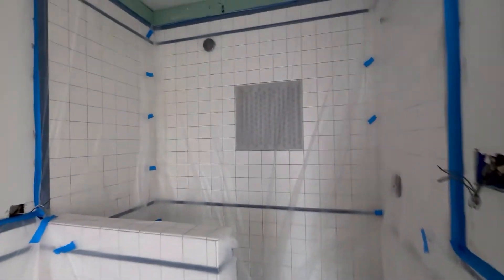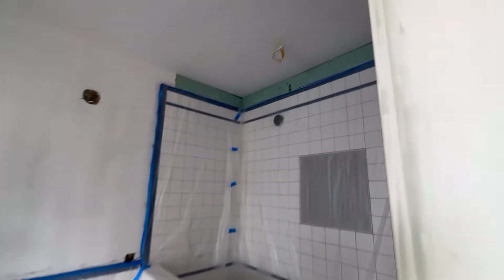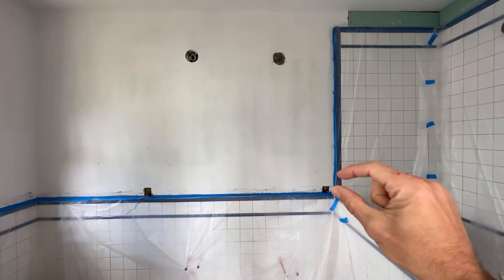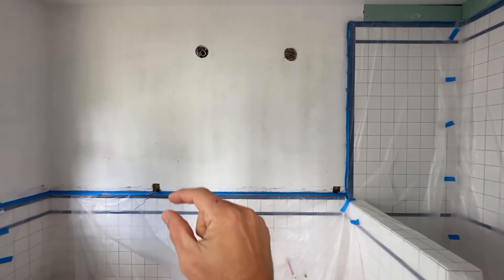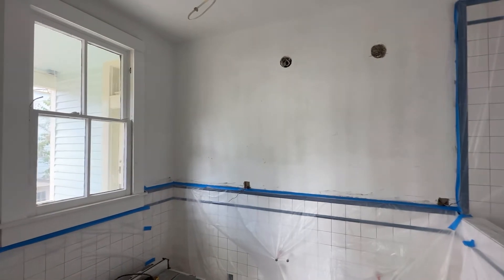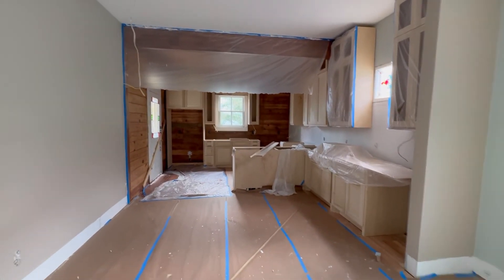We're going to continue working on patching the areas needed with sheetrock, continue with painting, we're going to move the electrical boxes a little bit higher, and we're going to continue with all the electrical work. Thank you for watching and we'll see you next week.